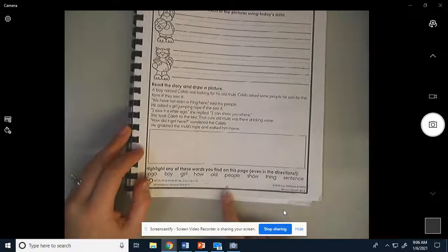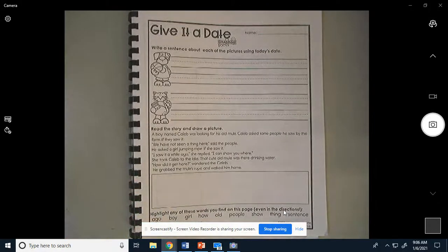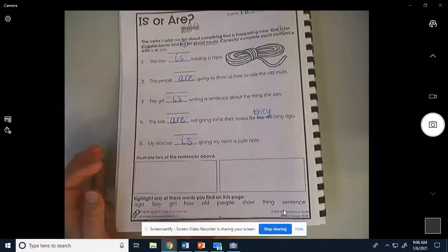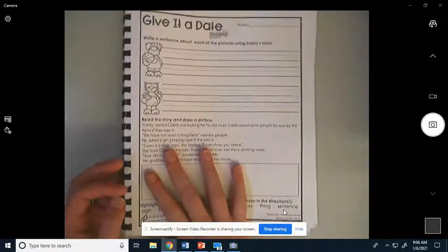Alright, we are doing page 58 in our grammar boost book. Please get there with me. If you need to pause this video to do that, you may do that.